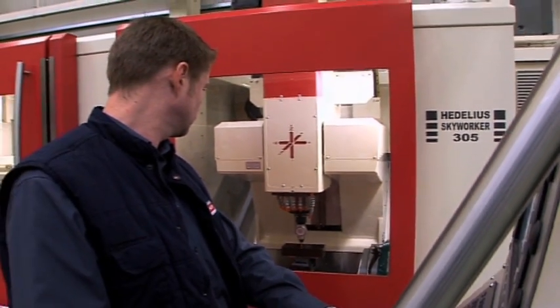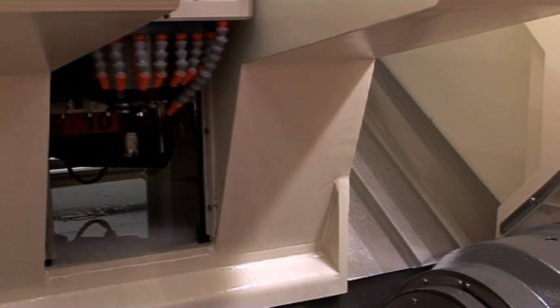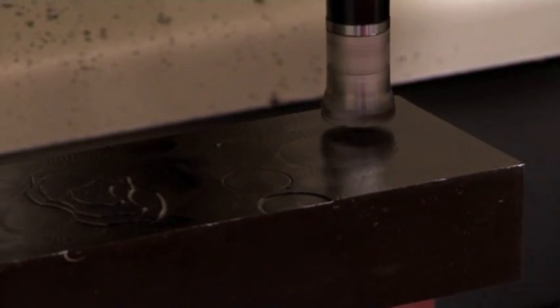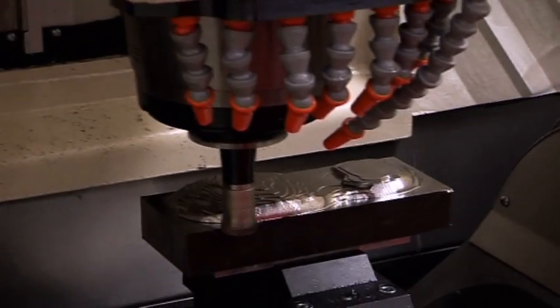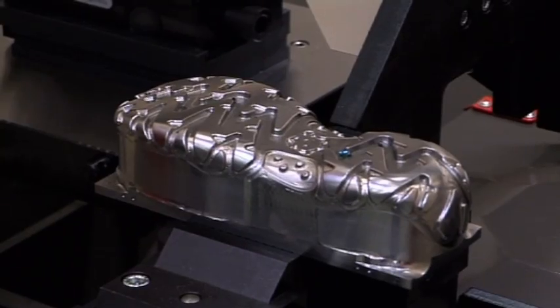The rotary swiveling table of the machine is specifically designed for 5-axis simultaneous machining. The table is driven by direct drive torque motors, giving instant backlash-free response, ensuring the highest levels of performance and accuracy.